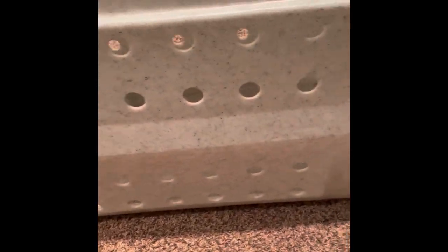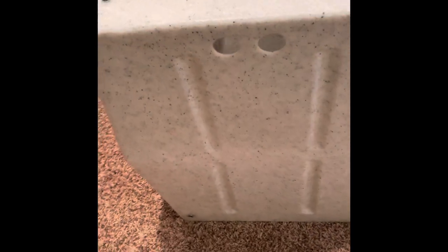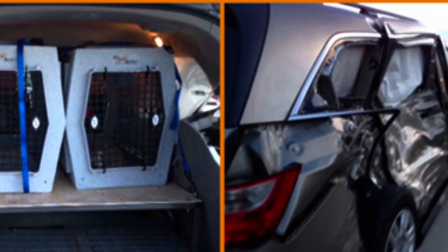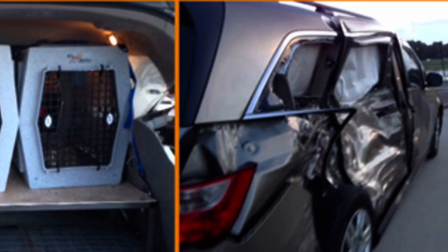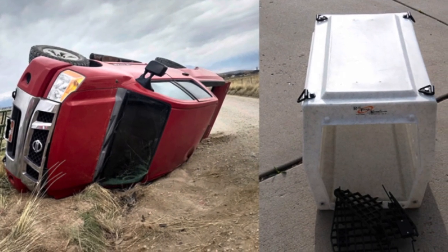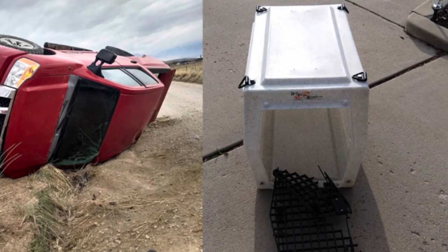I'm going to show you guys some images of these crates going through wrecks and how they held up. In this accident, this car got hit from the side and the Rufflin Kennel is still in one piece and it's just fine. In this next one, this truck flipped on its side and the kennel did take a little bit more damage, but the body of it is totally sound — so whatever was in it would be too.